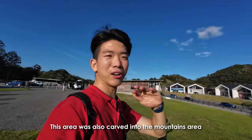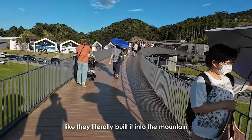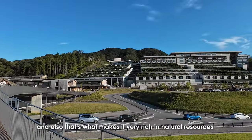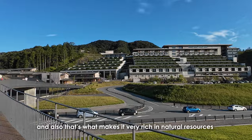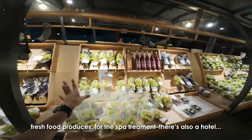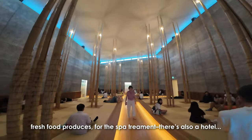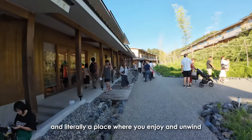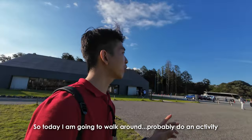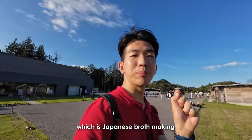This area was also carved into the mountainous area — it literally is built into mountains. And that's what makes it very rich in natural resources. People come here for many nice activities such as fresh fruit producers, spa treatment, there's also a hotel. And literally, it's a place where you can enjoy and unwind. So today, I'm going to walk around and probably do an activity which is Japanese broth making.